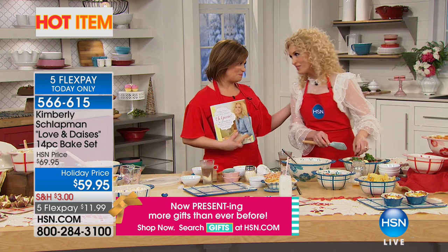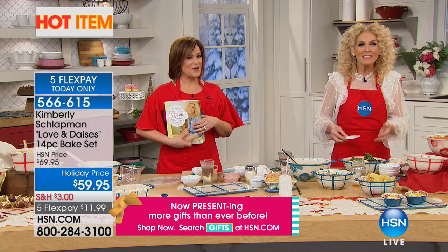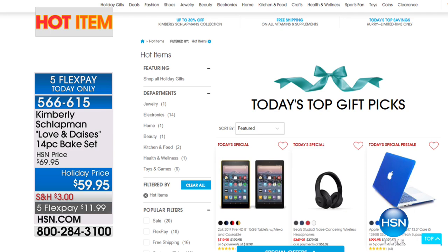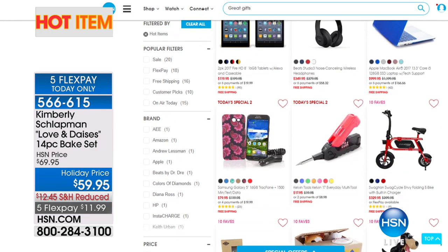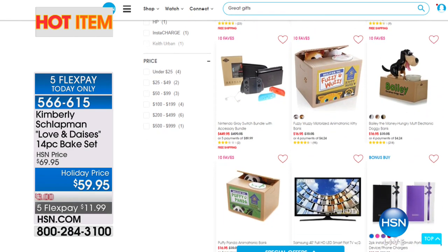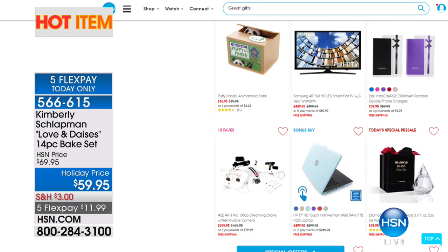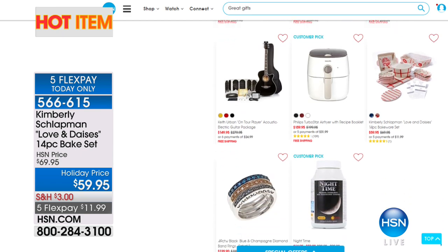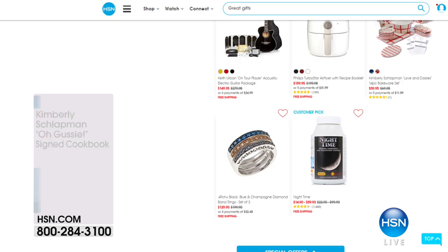566-615 is your item number. Throw it in the dishwasher when done and sit down and visit with your family — the dishwasher's doing the work. We're making your life so much easier this holiday season. While we show you everything else we've got lined up with Kimberly Schlappman — her final visit of the year — check out more hot items from kids' toys to electronics to clothing, handbags, and shoes at hsn.com.